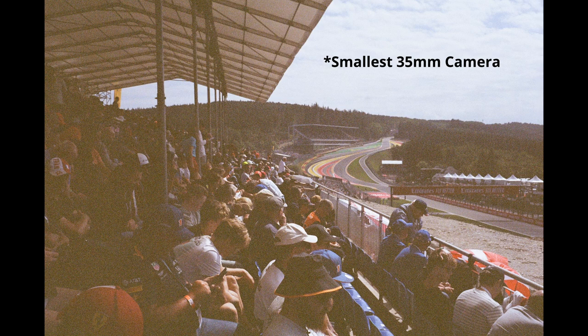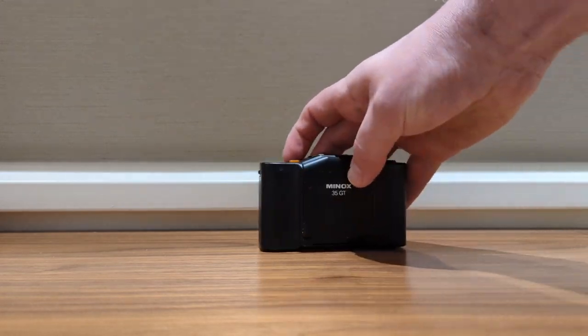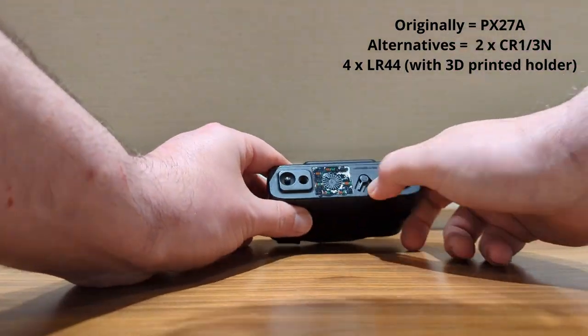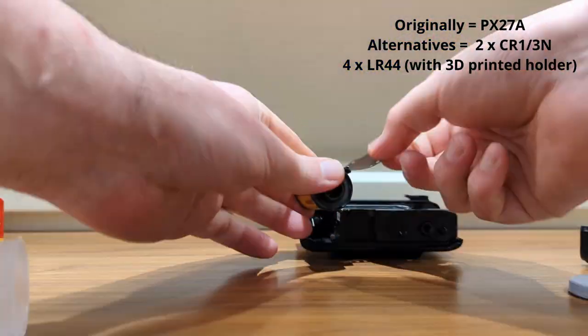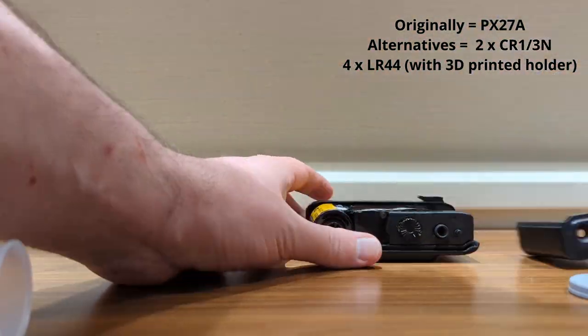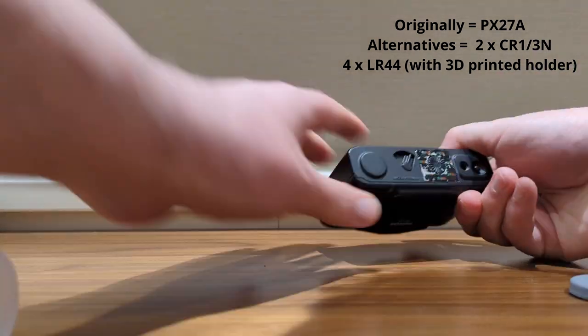I used this camera once before when I visited Spa to watch the Grand Prix. The camera kind of crapped the bed on that occasion. I assumed it was down to the batteries — the old batteries are no longer available. I think they must have been made out of asbestos and plutonium. Now you have to use a combination of other size batteries, 3D printed enclosures, or different batteries stacked on top of each other, and they never quite match the original voltage.